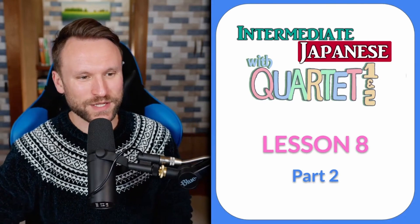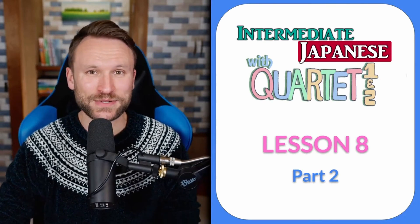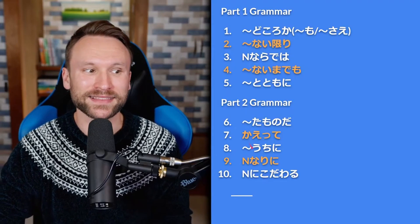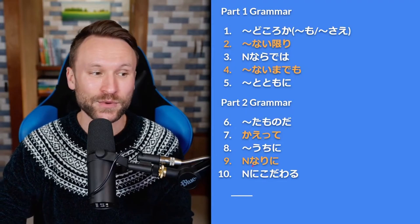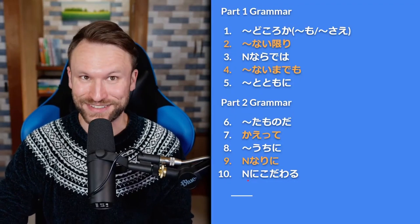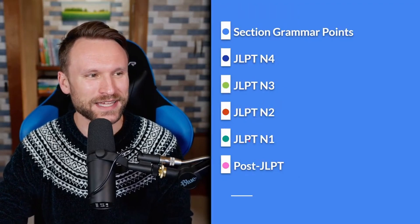Good evening, everyone, and welcome to the Quartet Lesson 8 Part 2 Livestream. Tonight we're going to be covering Ta-mono-da, Kaette, Uchi-ni, Noun Nari-ni, and Noun ni Kodawaru. Those are the five sections we're covering today in Part 2 of Lesson 8.